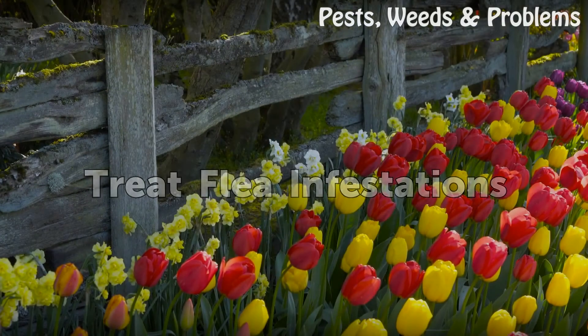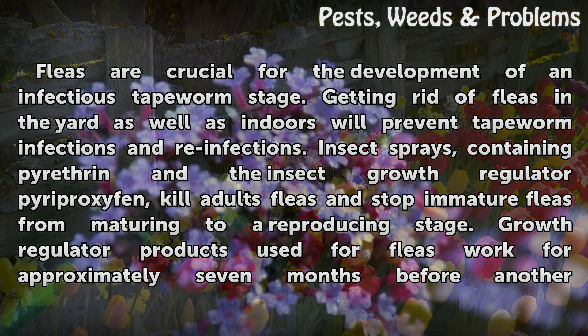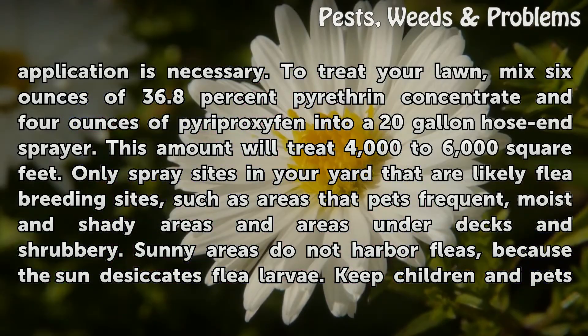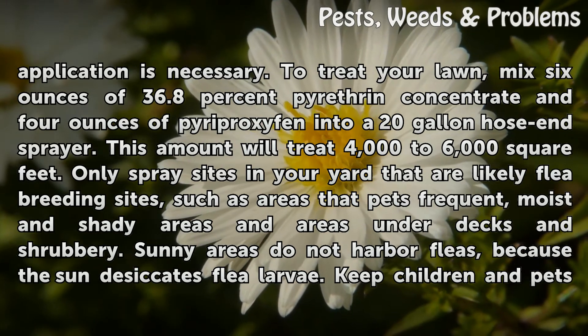Fleas are crucial for the development of an infectious tapeworm stage. Getting rid of fleas in the yard as well as indoors will prevent tapeworm infections and re-infections. Insect sprays containing pyrethrin and the insect growth regulator pyriproxyfen kill adult fleas and stop immature fleas from maturing to a reproducing stage. Growth regulator products used for fleas work for approximately seven months before another application is necessary. To treat your lawn, mix six ounces of 36.8% pyrethrin concentrate and four ounces of pyriproxyfen into a 20-gallon hose-end sprayer. This amount will treat 4,000 to 6,000 square feet.